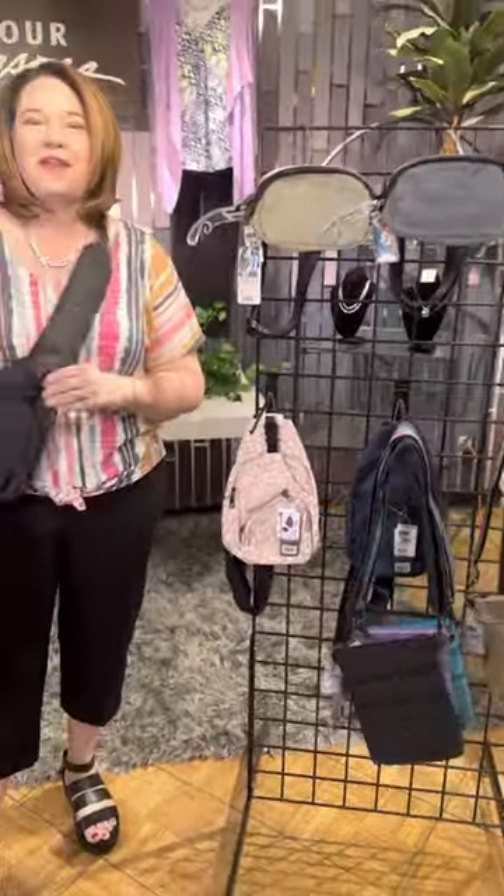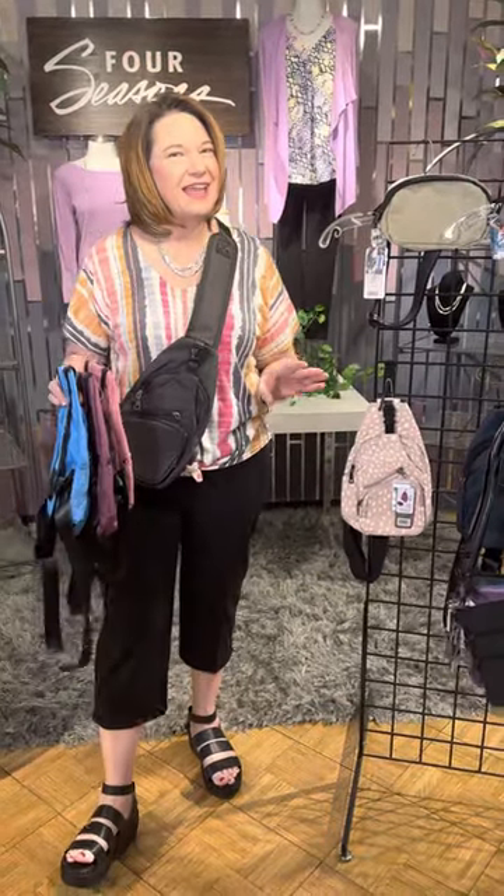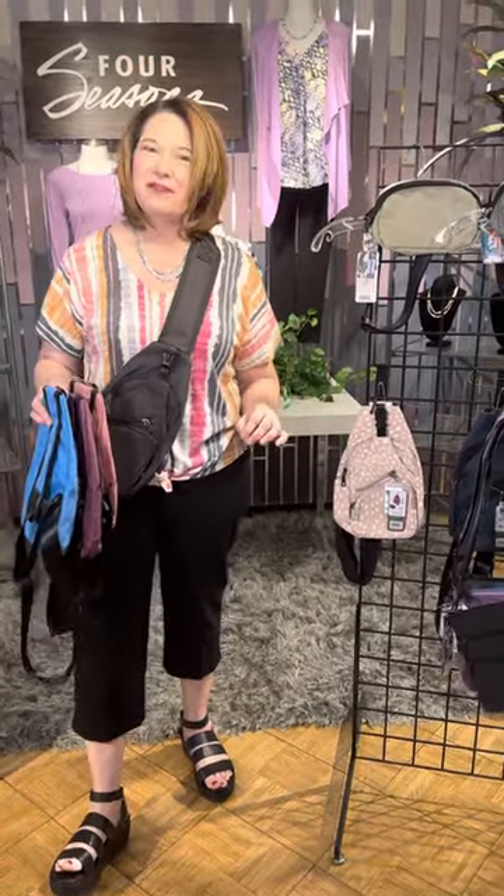So many great easy styles here from Four Seasons anti-theft. You have to check them out in our stores or online at fourseasonsdirect.com.